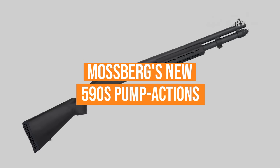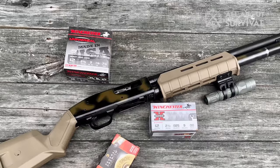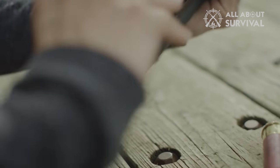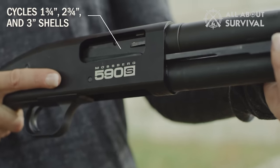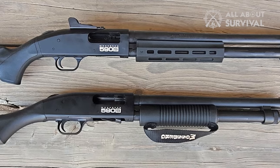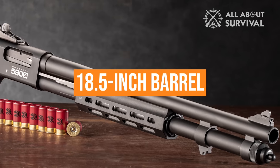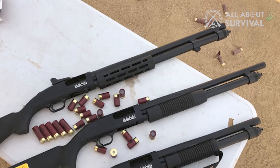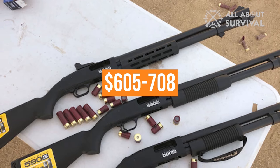Mossberg shakes things up this year with the addition of two new pump-action 590S models. Based on its established 500 Tactical Series, these new 12 gauge defense guns are groundbreaking in that they're capable of cycling 1.75, 2.75, and 3-inch shot shells interchangeably, in any combination, without the use of an adapter. The series includes two full-length stock options and two versions of the Bird's Head-Gripped Shockwave. The full-length 590S has an 18½-inch barrel with a front bead sight and corncob forend. The 20-inch version has an adjustable ghost ring sight, Accu-Choke compatible barrel, and M-LOK forend for an MSRP of $605 to $708.